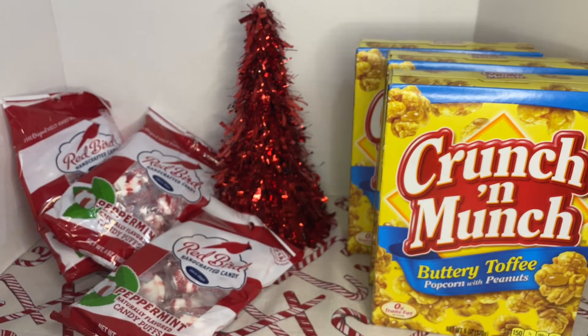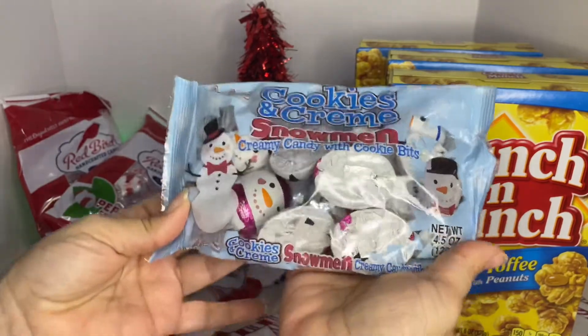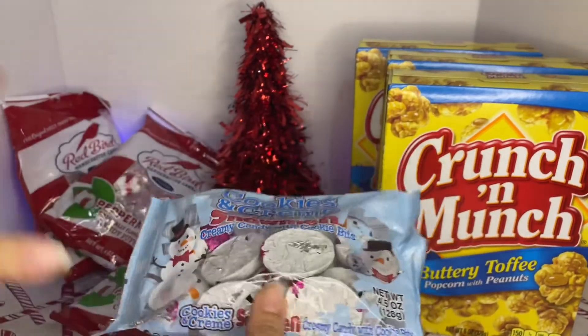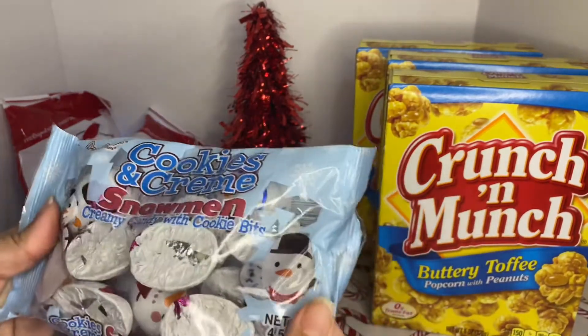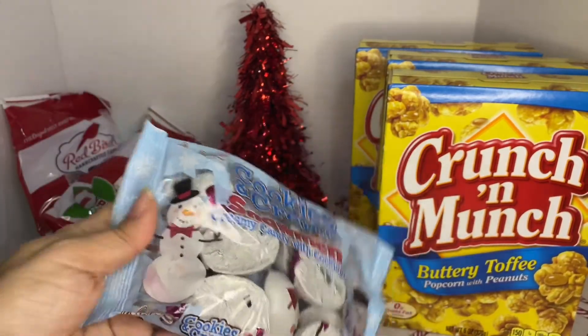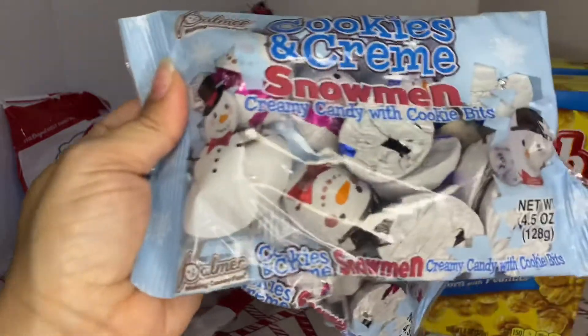On the clearance section, I saw these cute little snowmen candy dishes. I still have room in my coffee tray for a little nice crystal candy dish. So I got two of these. So cute — I love cute little snowmen.